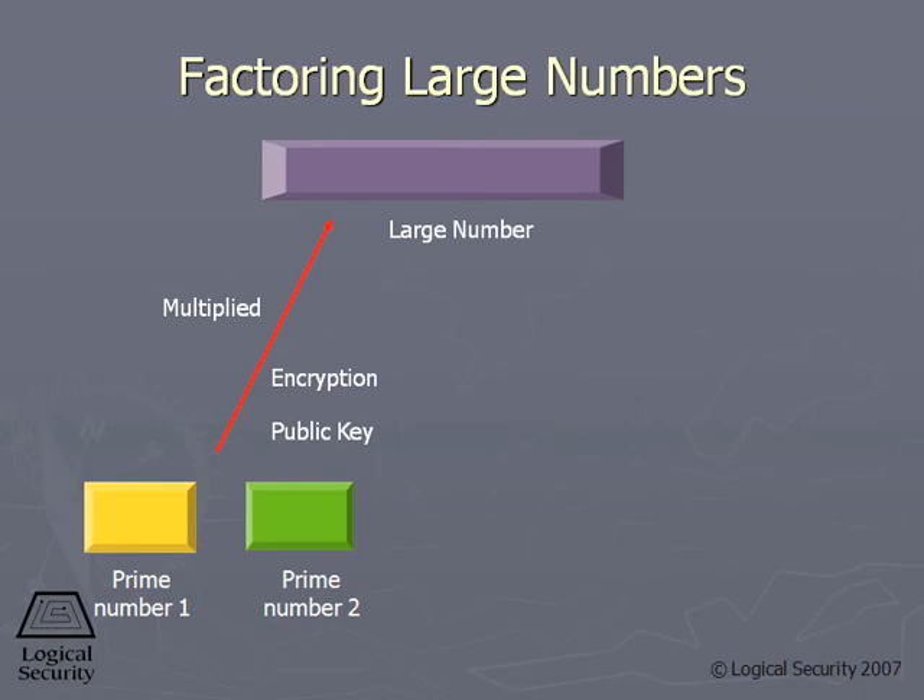We know how to factor — 15, that's three and five. That's not too difficult. We know how to factor numbers, but these are huge numbers. And to be able to factor them into their original prime numbers, that's very difficult.